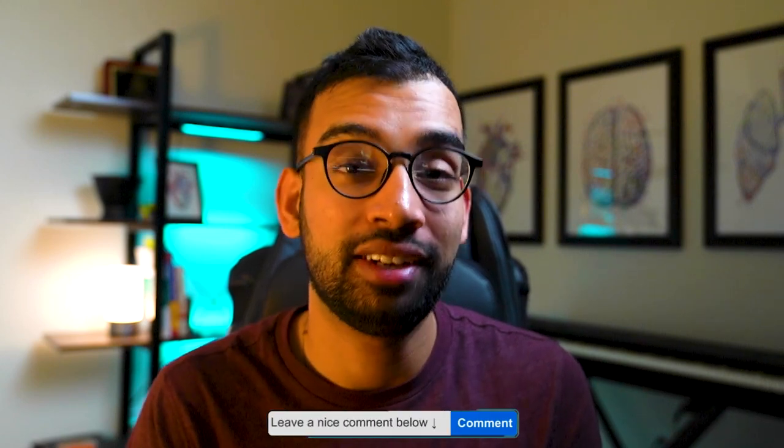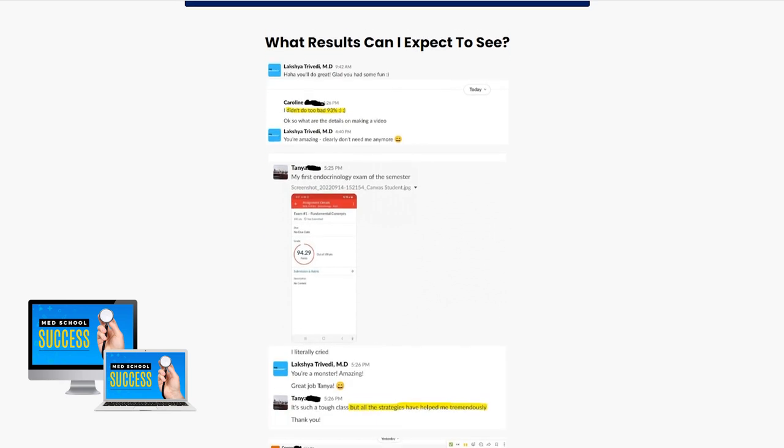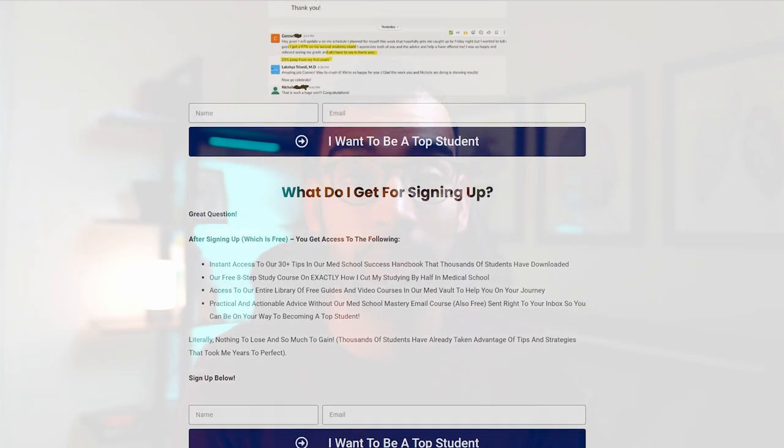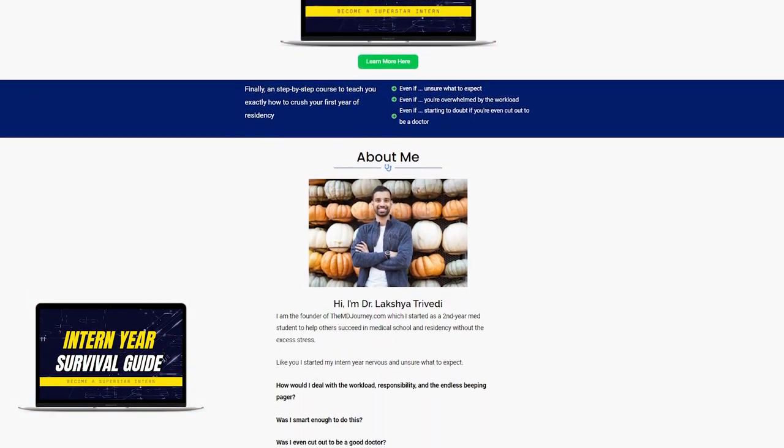That is the breakdown of exactly what an away rotation is and how to apply. If you have any questions, drop them in the comment section below — happy to answer them in a future video or individually. If you're early on your medical journey and want advice, check out the free Med School Success Handbook, a document updated weekly with tips on how to study better and be more productive. And if you want a step-by-step approach for crushing your first year of residency, check out our highly reviewed program, the Intern Survival Guide, linked below.